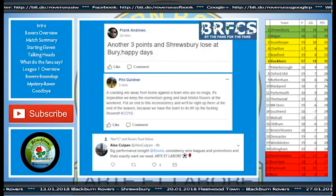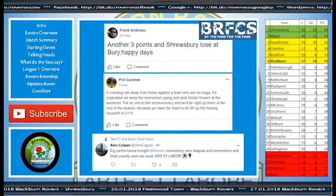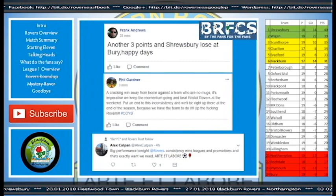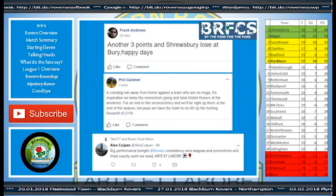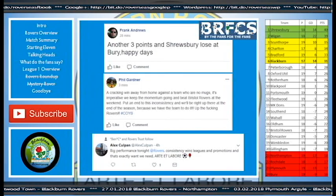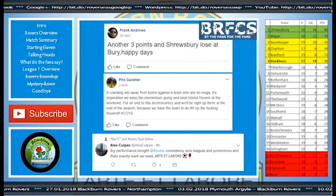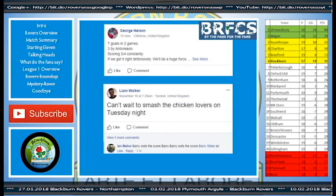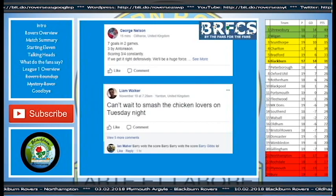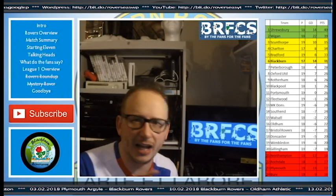Frank Andrews on Facebook said: 'Another three points and Shrewsbury lose — happy days.' Phil Gardner said: 'A cracking win away from home against a team who are no mugs. It's imperative we keep the momentum going and beat Bristol Rovers at the weekend. Put an end to this inconsistency and we'll be right up there at the end of the season because we have the team to do it — up the Rovers.' Alex Koppelan said: 'Big performance tonight Rovers. Consistency wins leagues and promotions and that's exactly what we need.' George Nelson: 'Seven goals in two games — if we get it right defensively, we'll be a huge force.'